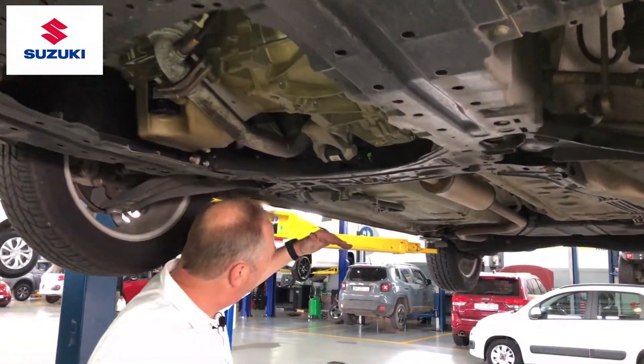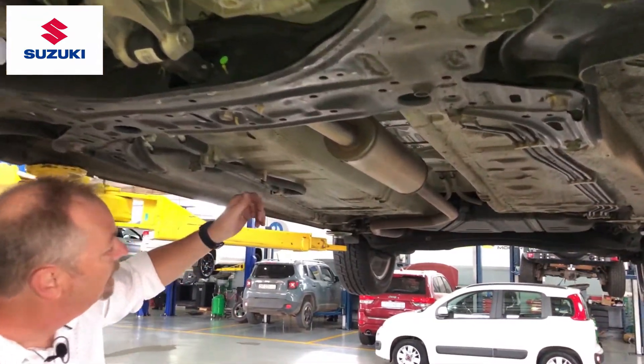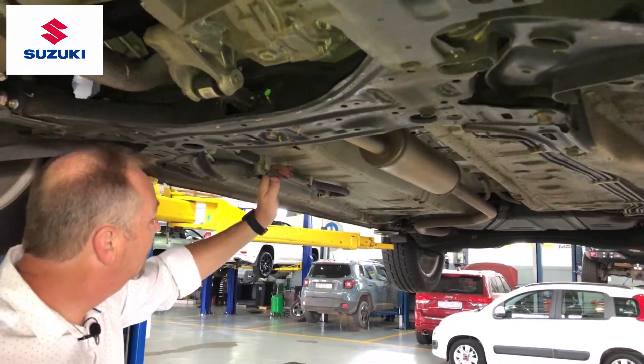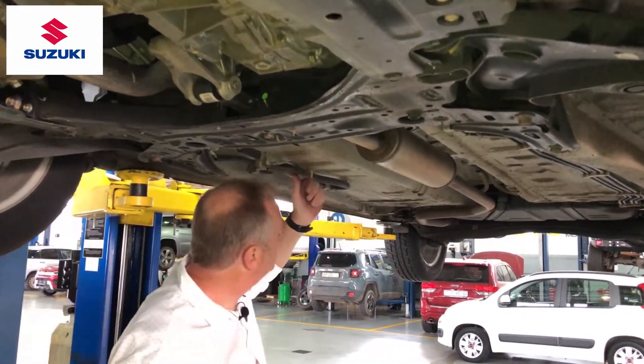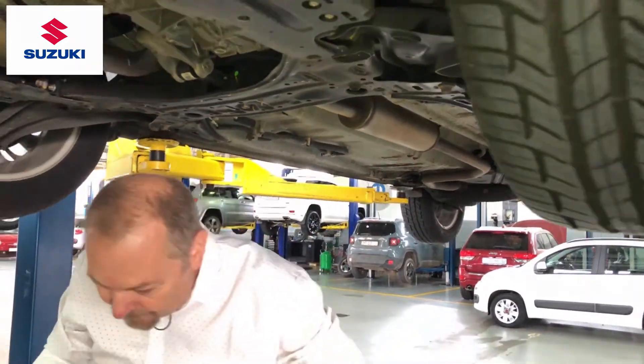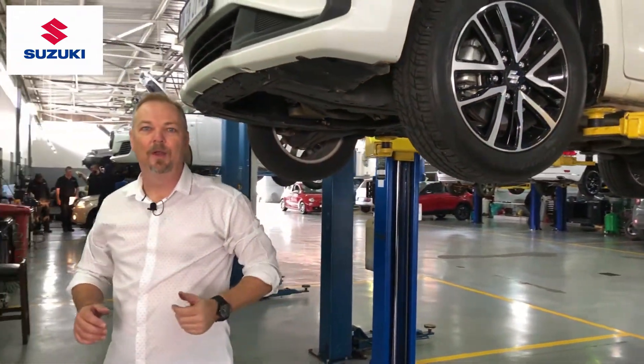Looking further back underneath the vehicle, we'll check if any wiring has been damaged or ripped out, inspect any piping, check the condition of the exhaust, and look for any other damage that might have occurred from the driver perhaps impacting something on the road.